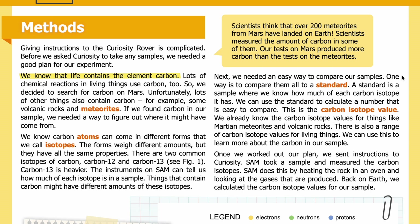Next, we needed an easy way to compare our samples. One way is to compare them all to a standard — a sample where we know how much of each carbon isotope it has. We can use the standard to calculate a number that is easy to compare: the carbon isotope value. We already know the carbon isotope values for things like Martian meteorites and volcanic rocks, and there is also a range of carbon isotope values for living things. We can use this to learn more about the carbon in our sample.